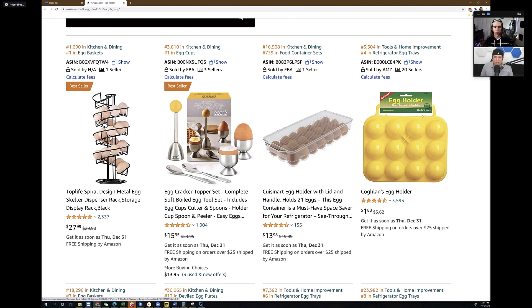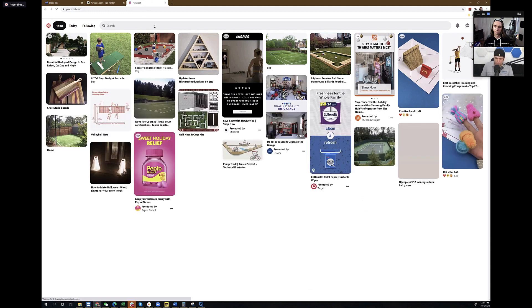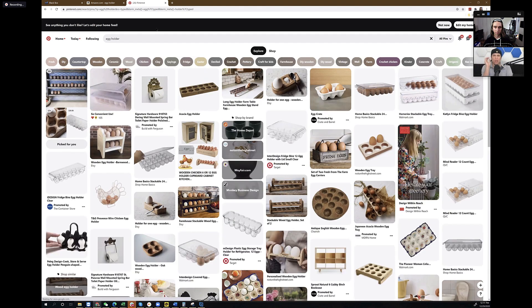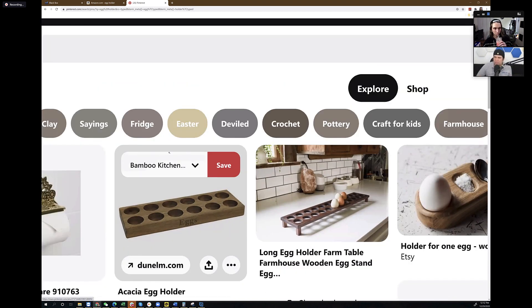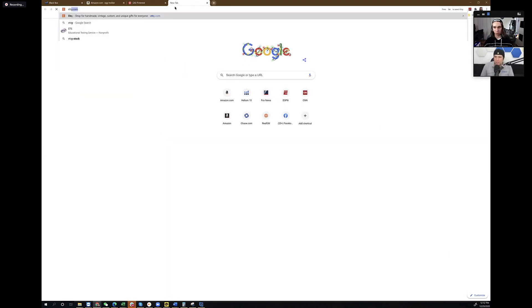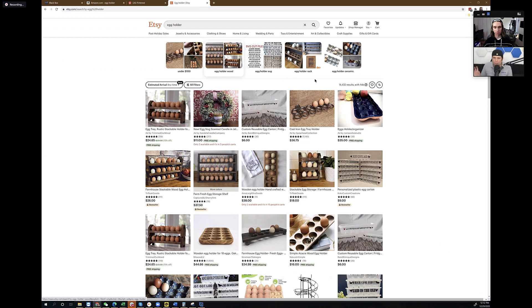What we did was we went to Etsy and Pinterest to see if there were other trends happening off of Amazon. When we went to Pinterest and searched 'egg holder,' a year ago I saw a page full of wooden egg holders — that was the trending style. But this is completely different than last year. When I went to Etsy last year it was all wooden egg holders too, but what I see now is completely different.